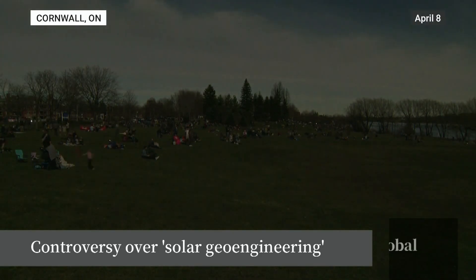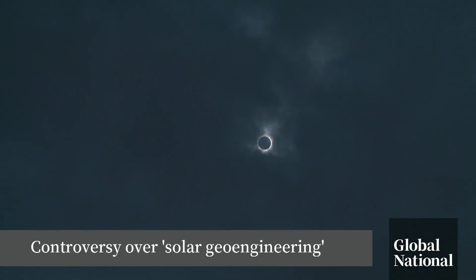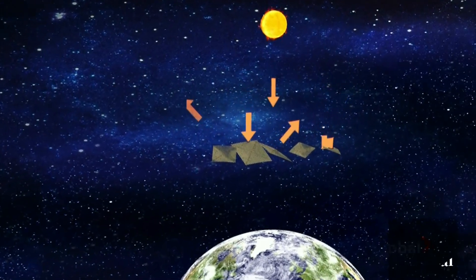One of the startling effects of the solar eclipse was the instantaneous cool down under totality. The temperature really dropped by more than 10 degrees. Unlike the momentary effects under the moon's shadow, a fleet of mirrors in space could create a sustained period of cooling by deflecting a small percentage of the sun's intensity.